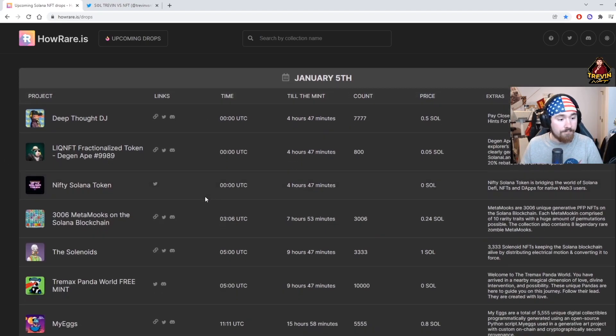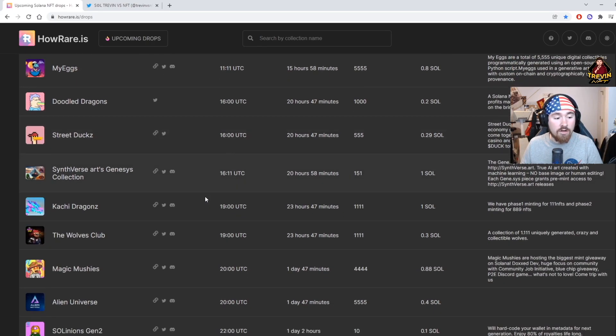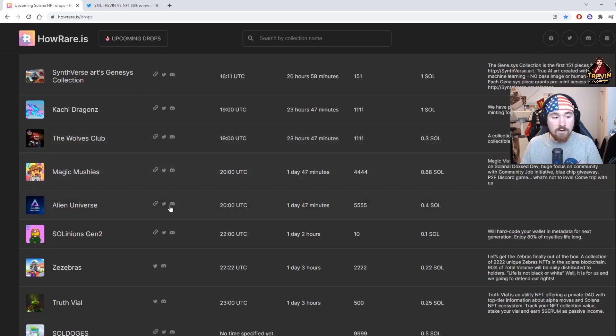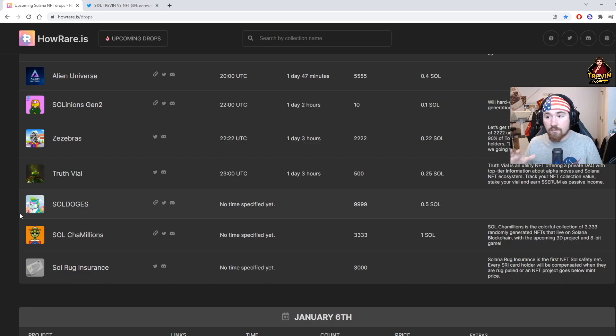We're on January 5th and as you can see there are a ton of projects coming out. Shout out to Magic Mushys — one of my favorite NFT projects, really cool group of people. The supply is only 4,444, which I like, and only at 0.88 SOL. I'm really excited to see more projects going under 1 SOL unless the art is insane — maybe 1 to 2 SOL. That's the first website.